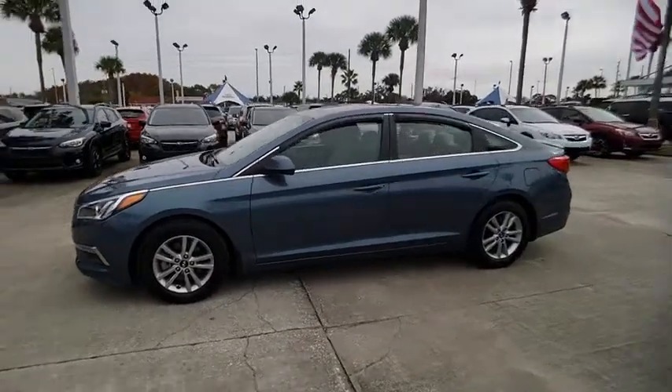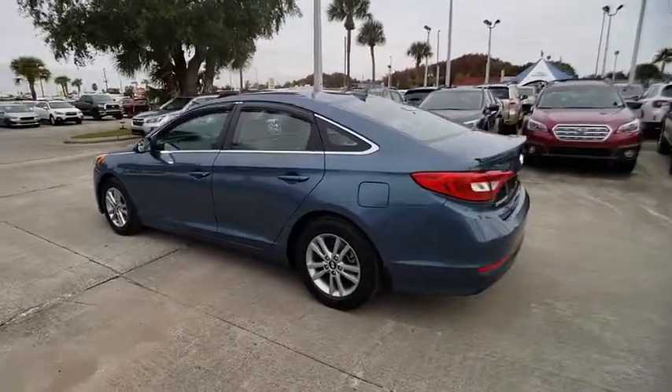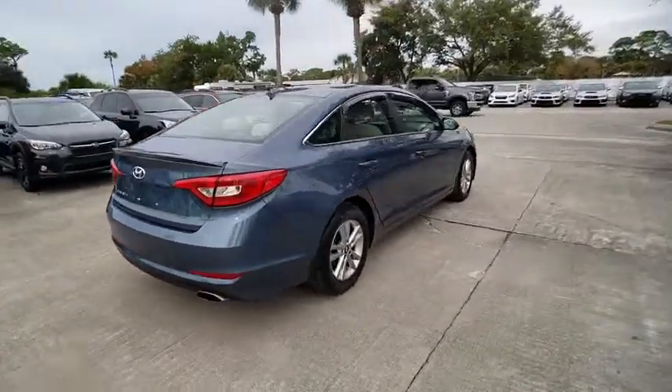Take a ride in a 2015 Sonata. The Sonata has a long list of technologically advanced interior features and options that make driving safer, more convenient and much more fun.